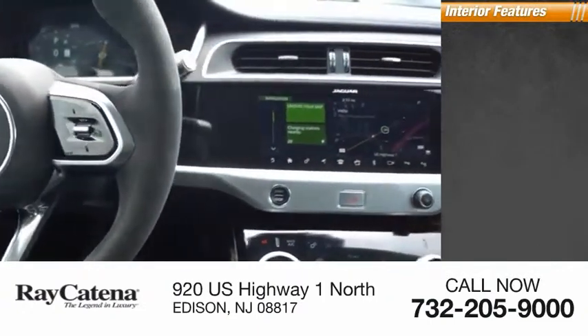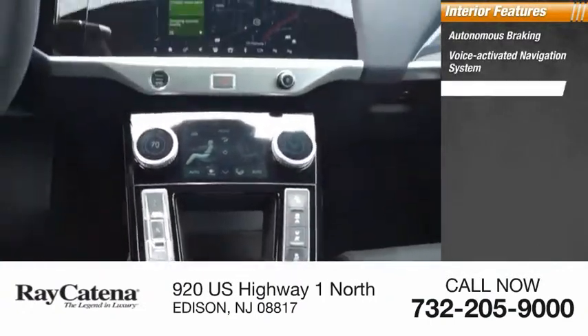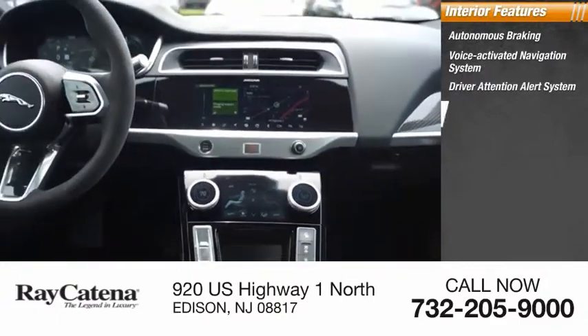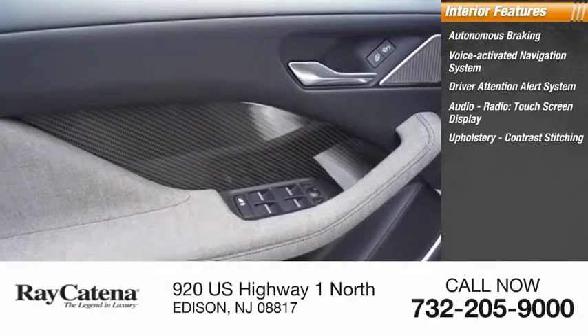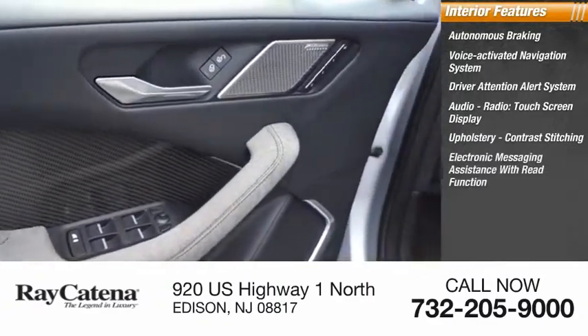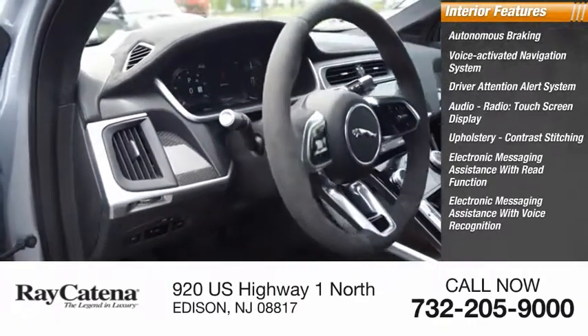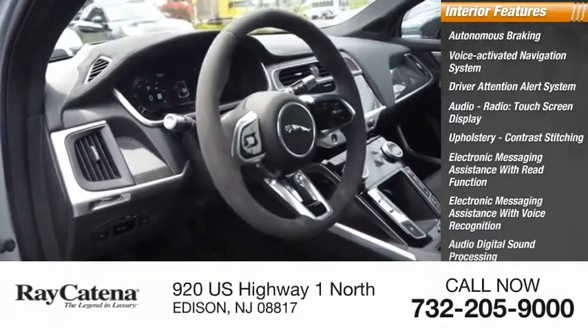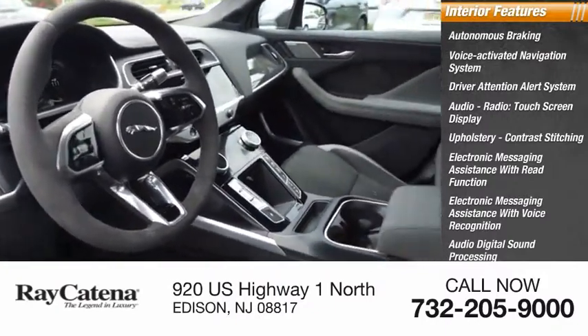Inside you'll find autonomous braking, voice activated navigation system, driver attention alert system, audio radio, touchscreen display, upholstery with contrast stitching, electronic messaging assistance with read function, electronic messaging assistance with voice recognition, audio digital sound processing, InControl satellite communications, and a cargo area 12-volt power outlet.